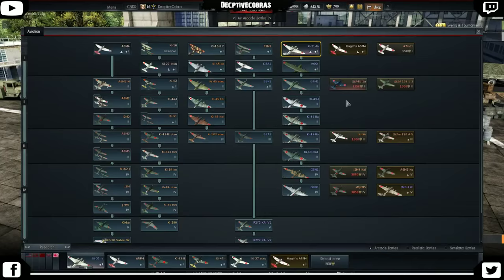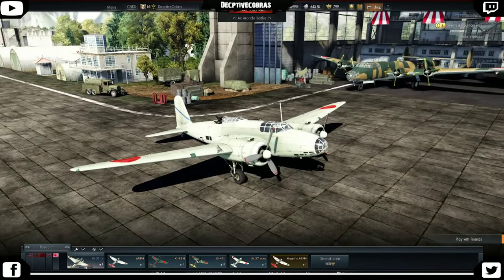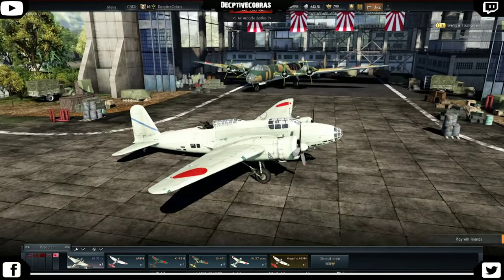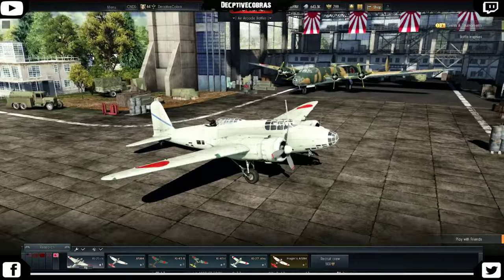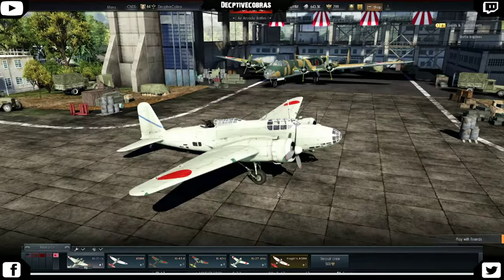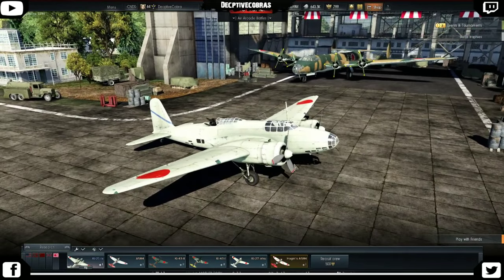So the bomb load is not correct, and neither is the machine gun loadout. As I said in the H6K4 video, this plane is much more agile than that one, and it is. This plane's average high-altitude speed is 263 miles per hour — that's a whopping 45 to 47 miles per hour faster than what the H6K4 can do. But at the same time, the H6K dives faster.